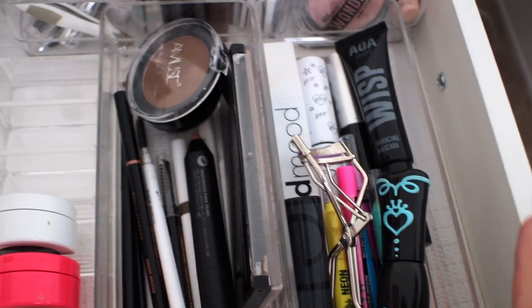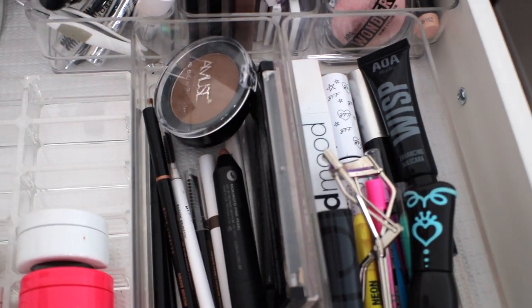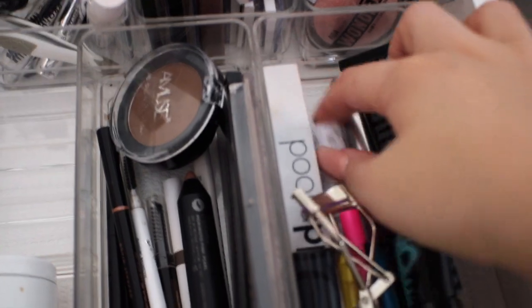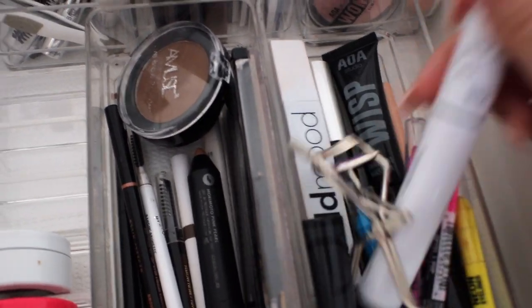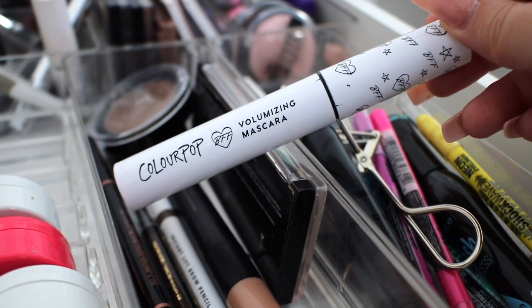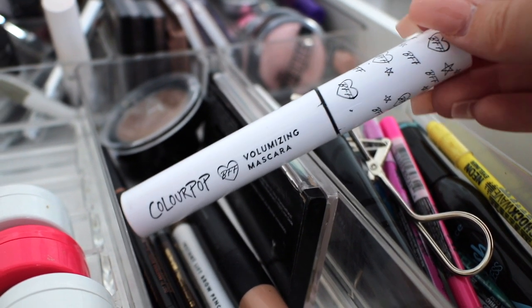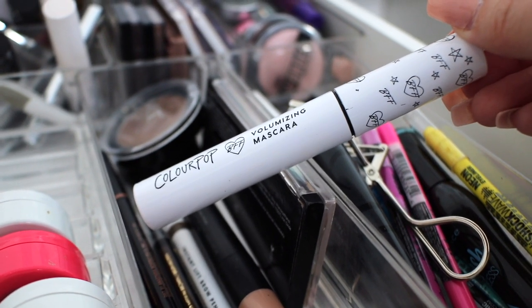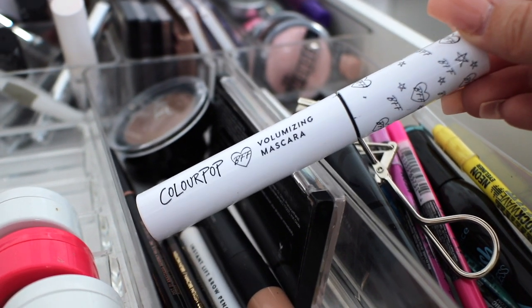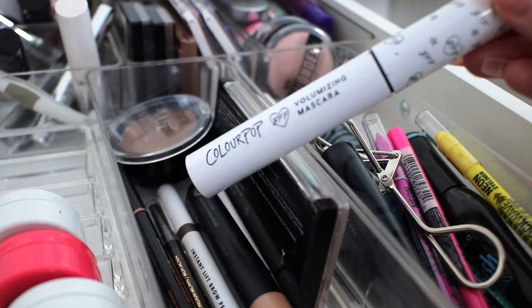For my mascara, nothing in here is really years and years old because I go through mascara and declutter them. But the oldest one that I have is this ColourPop BFF mascara. I got this a little bit over a year ago now, so it's probably something I should have decluttered already. But do as I say and not as I do and don't use a year old mascara.